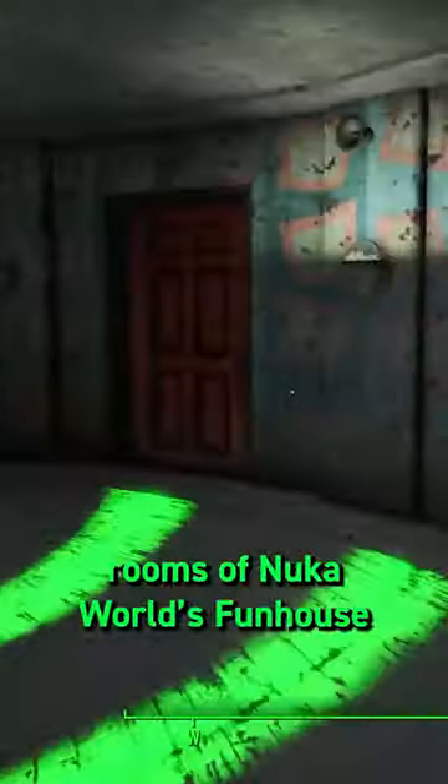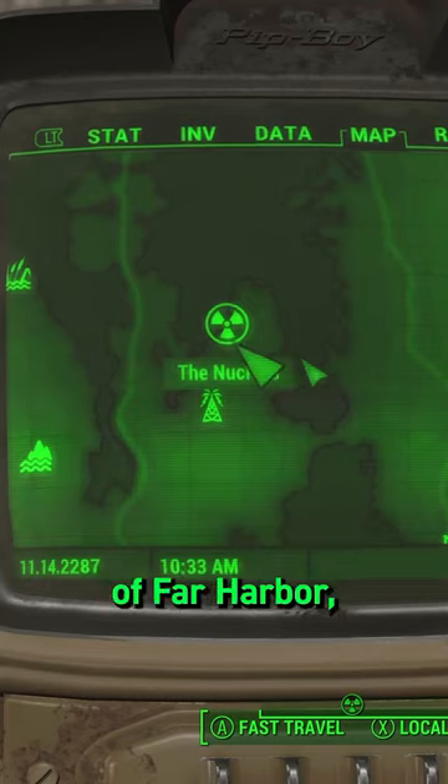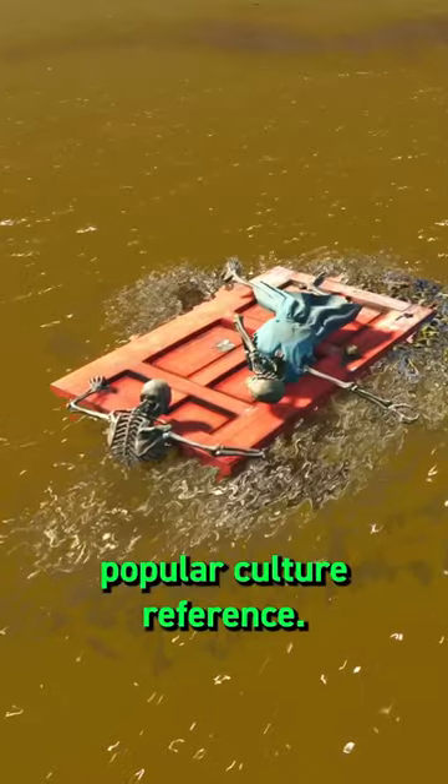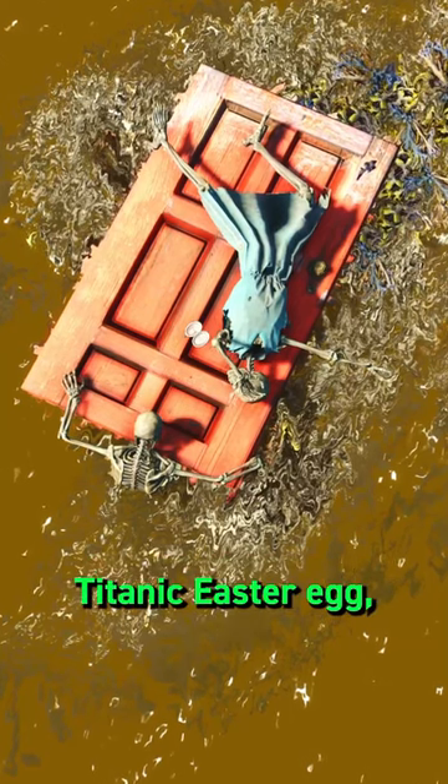Exploring the spinning rooms of Nuka World's Funhouse, look out for this classic horror reference in the shower. And on the island of Far Harbor, you can find another popular culture reference. Even in Fallout, there was clearly enough room for Jack in a pretty on-the-nose Titanic easter egg.